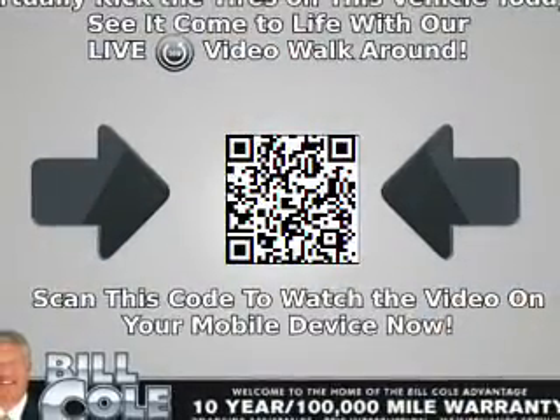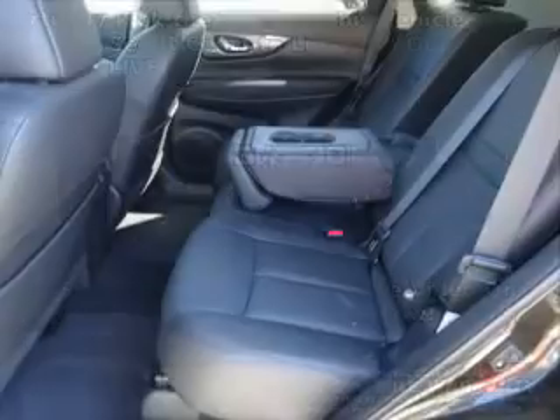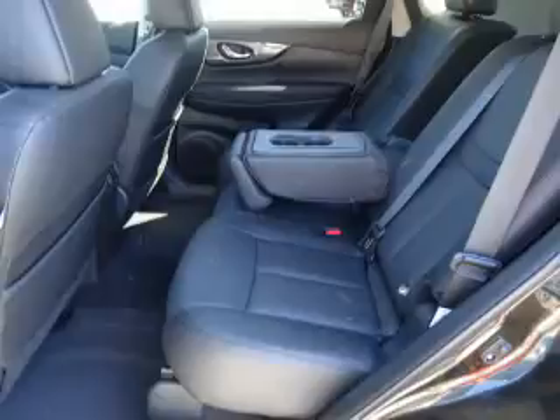Additional exterior features include roof rails, keyless entry, heated outside mirrors, and a power lift gate. Inside you'll find leather seats and heated seats.